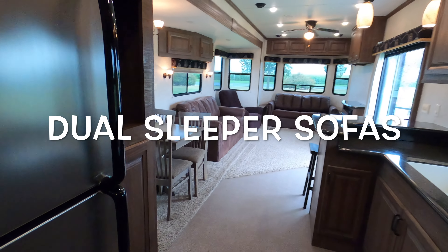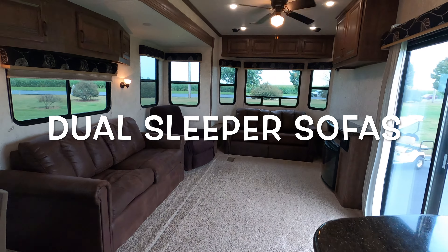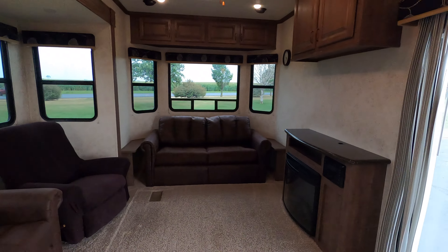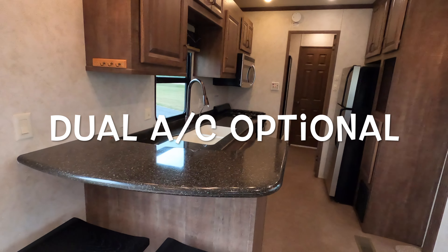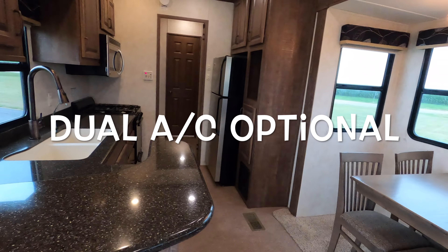It's got two sleeper sofas, so this one sleeps six. It's a real nice trailer — one air does it fine, but if you only want the bedroom air on you have that option.